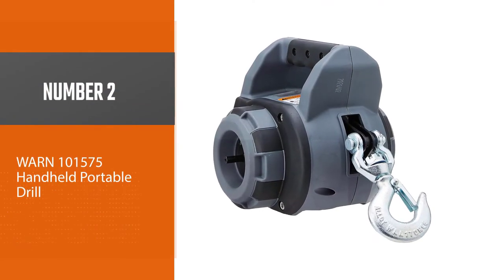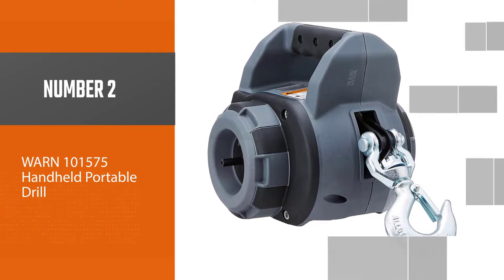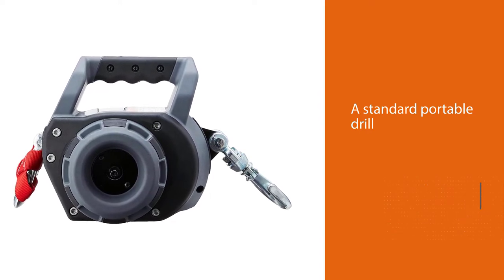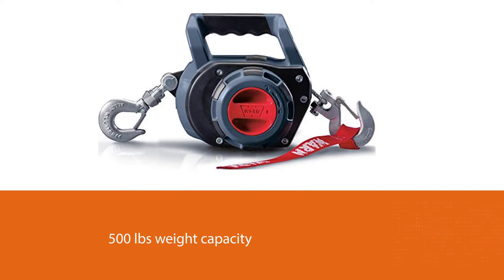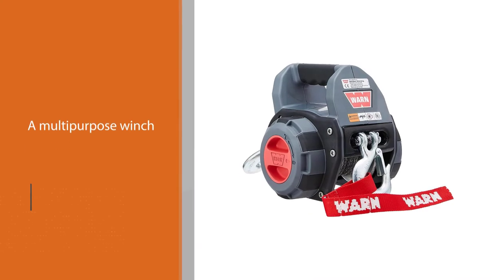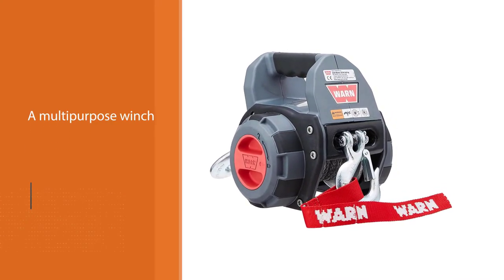Number two: Warn 101575 handheld portable drill winch. As this is a drill winch, you need a standard portable drill to power up this unit. This particular portable winch from Warn has 500 pounds weight capacity. It's a multipurpose winch — you can pull almost anything using this winch within the weight capacity.